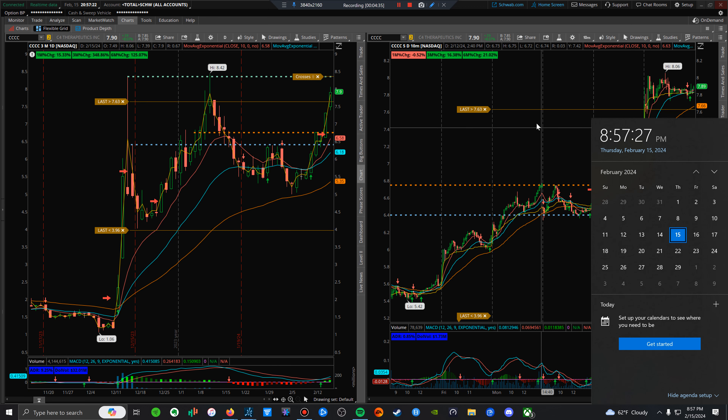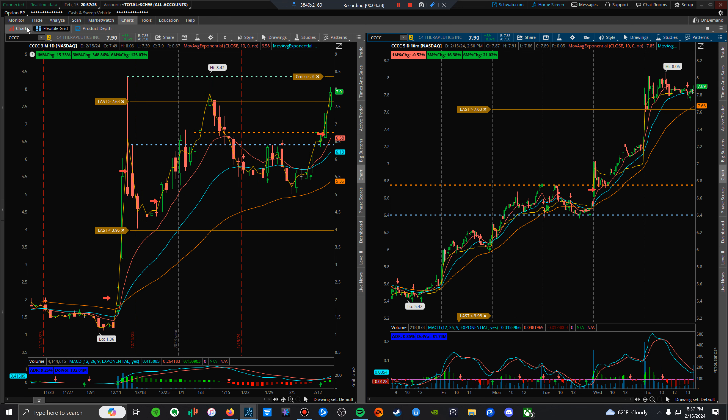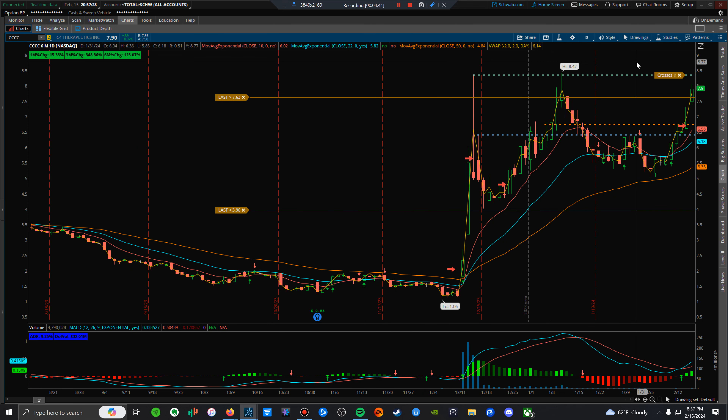CC is one to watch down the road — they have earnings next Thursday. It's primarily running up in anticipation of that. I never really want to hold a stock into earnings — you always want to play the reactions. Ideally I'd want this to reject this level until next Thursday and pull back towards the moving averages. Buying way above the moving average is terrible risk/reward.